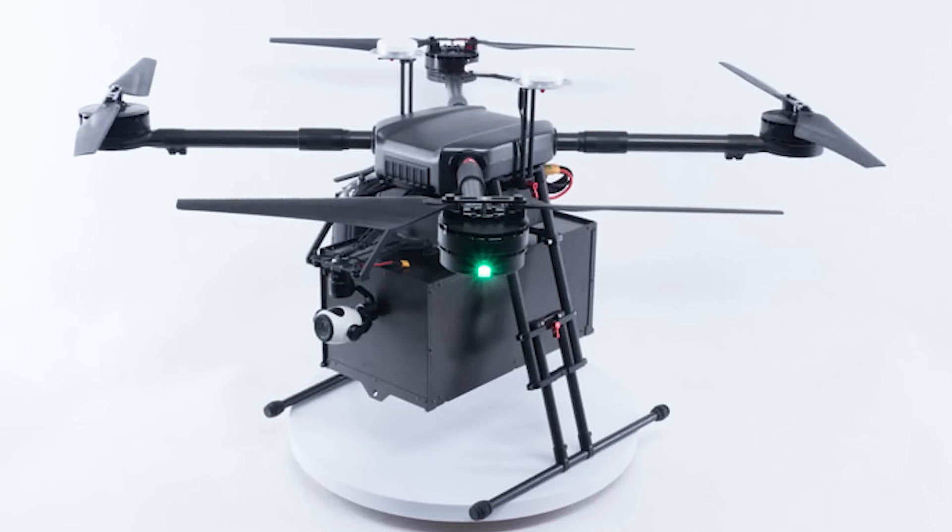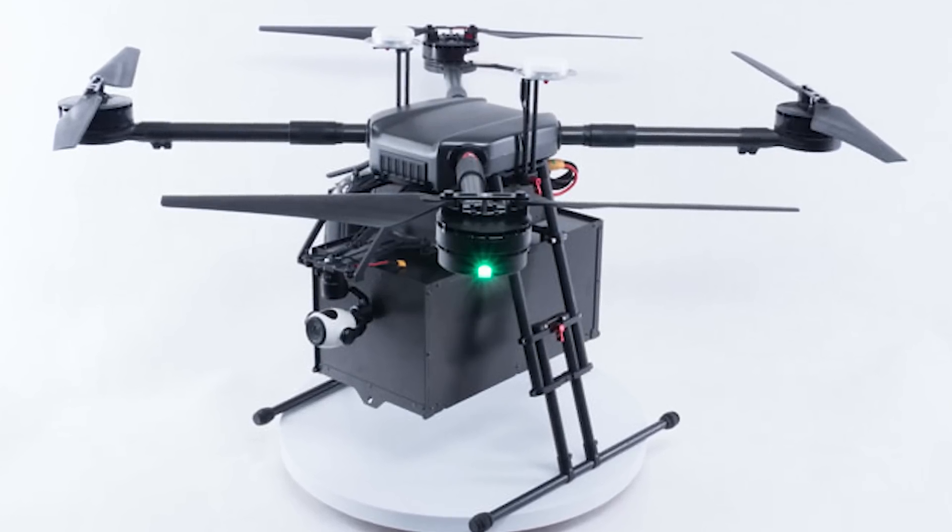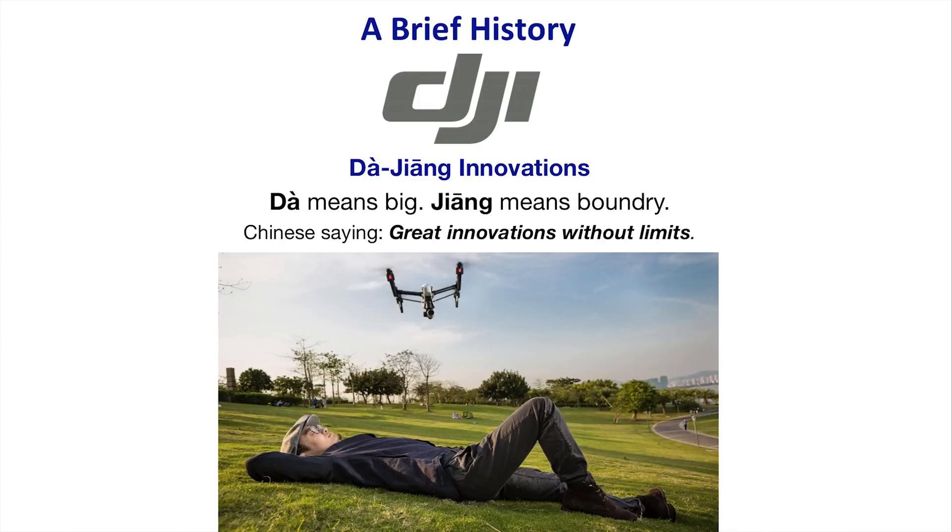However, it's likely drone delivery will eventually happen. DJI came out recently with the Wind drone, which carries anywhere from five to ten pounds so you can deliver a package. DJI is always on the innovative edge because they spend a lot of money on research and design. DJI stands for Da-Jiang Innovations — in Chinese, 'Da' means big and 'Jiang' means boundary, so they're talking about big boundaries to explore. There's a Chinese expression meaning 'great innovations without limits.'